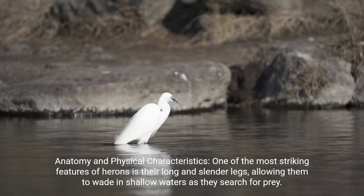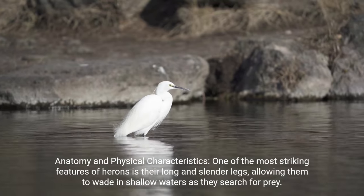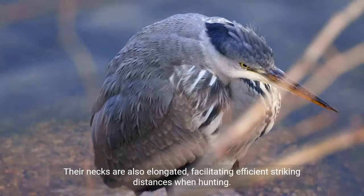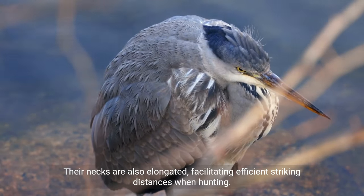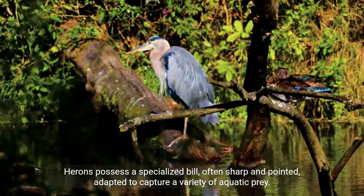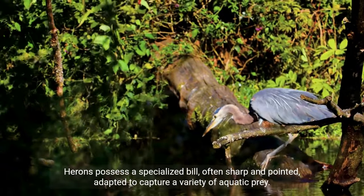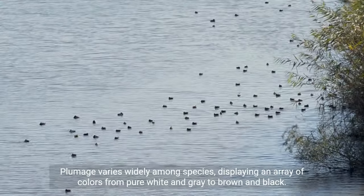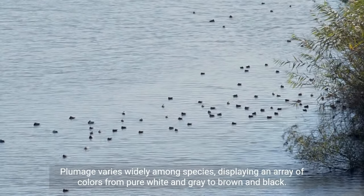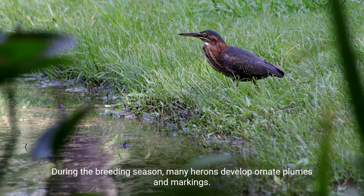Anatomy and physical characteristics: one of the most striking features of herons is their long and slender legs, allowing them to wade in shallow waters as they search for prey. Their necks are also elongated, facilitating efficient striking distances when hunting. Herons possess a specialized bill, often sharp and pointed, adapted to capture a variety of aquatic prey. Plumage varies widely among species, displaying an array of colors from pure white and gray to brown and black. During the breeding season, many herons develop ornate plumes and markings.